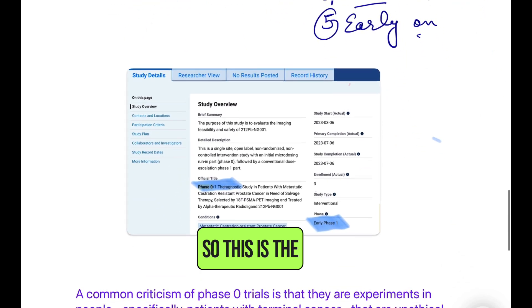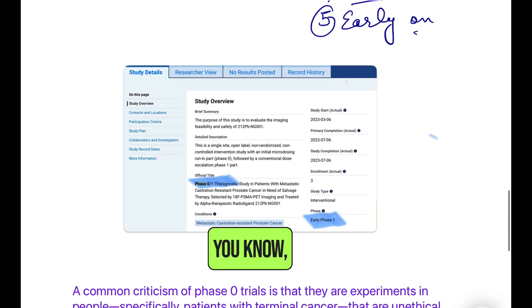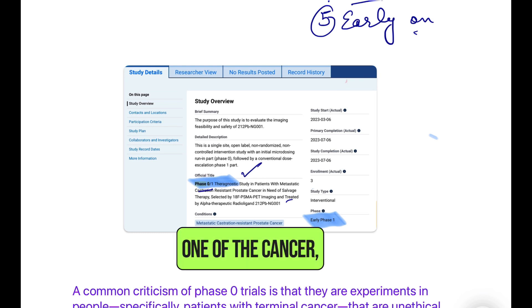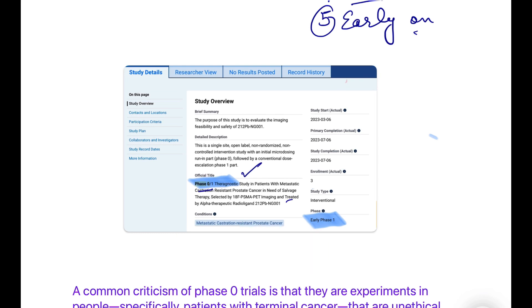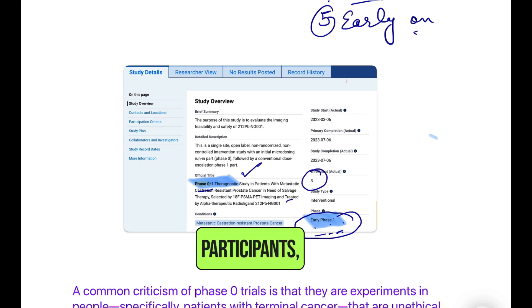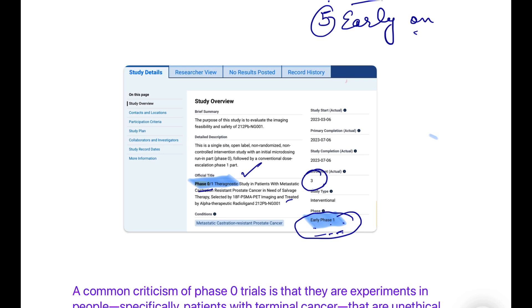This is a screenshot from clinicaltrials.gov showing a Phase Zero trial — a cancer study. It is listed as 'Early Phase 1' because there is no official 'Phase Zero' term on the platform. Notice the number of participants is only three — Phase Zero trials are done with very few participants.